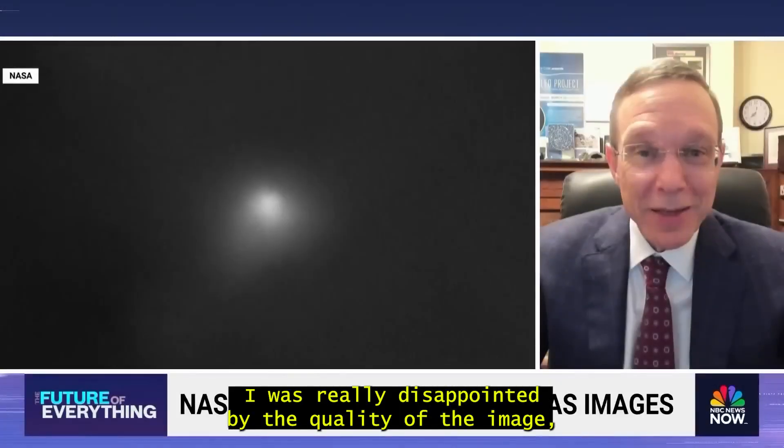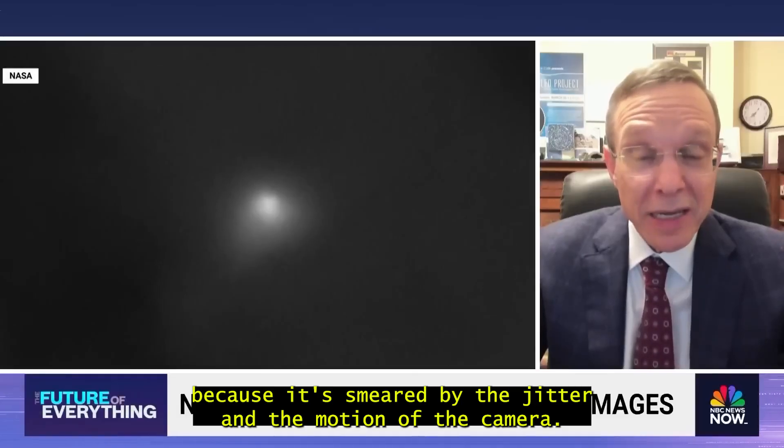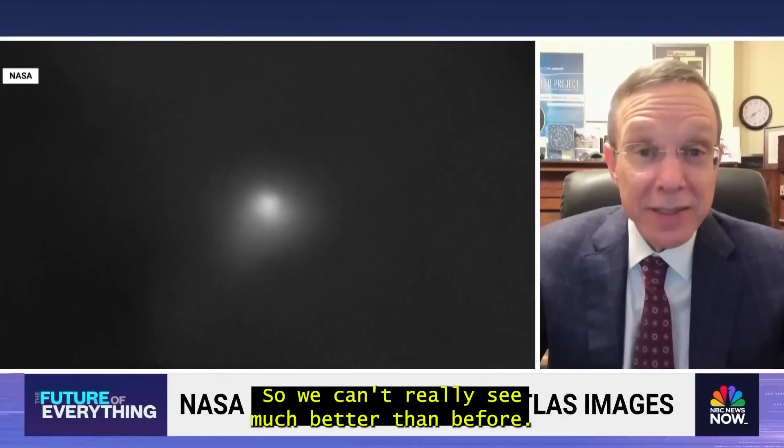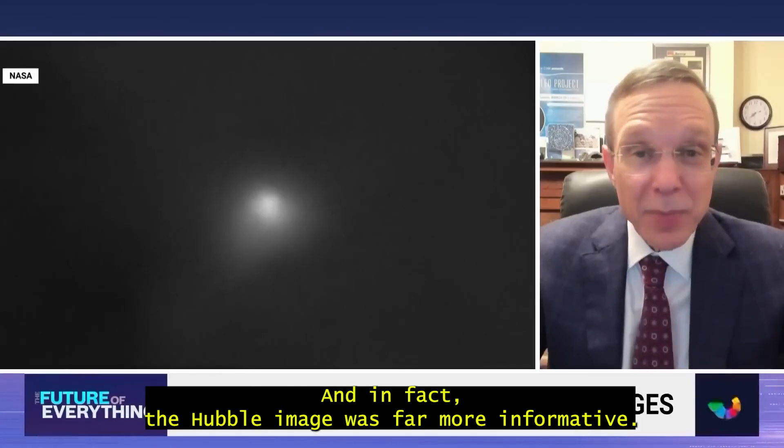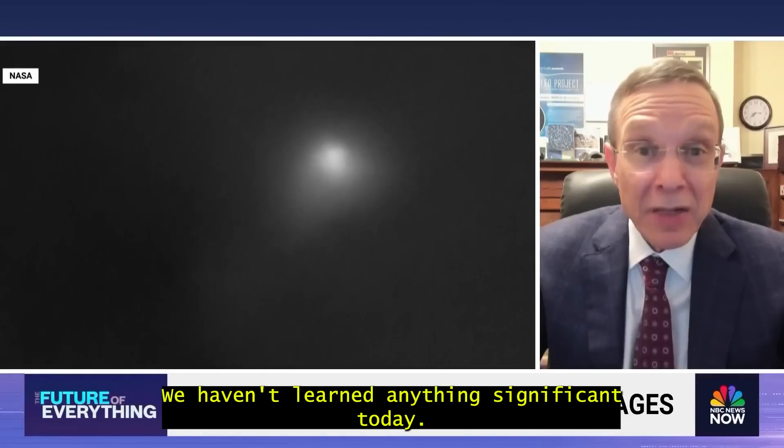"I was really disappointed by the quality of the image, because it's smeared by the jitter and the motion of the camera. So we can't really see much better than before. And in fact, the Hubble image was far more informative. We haven't learned anything significant today."